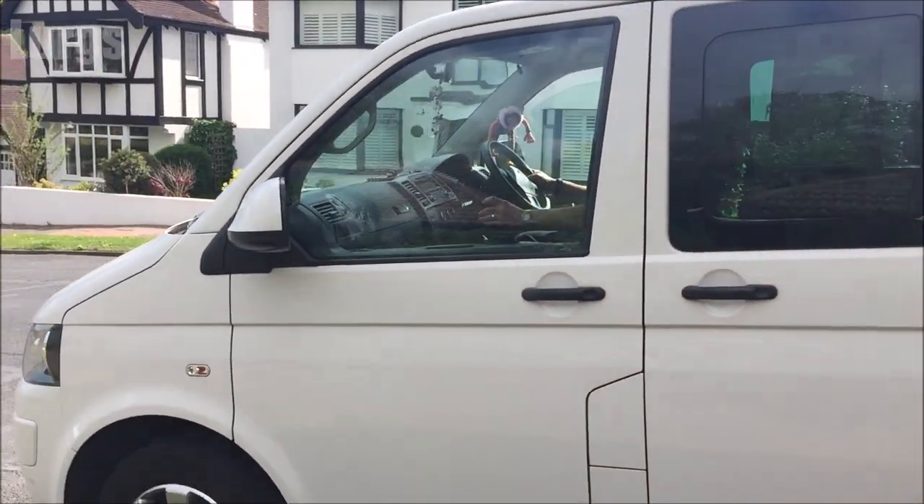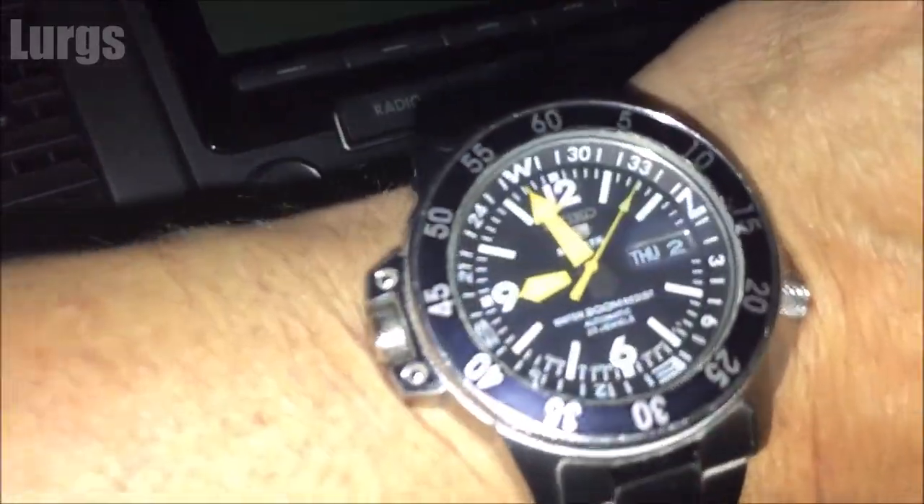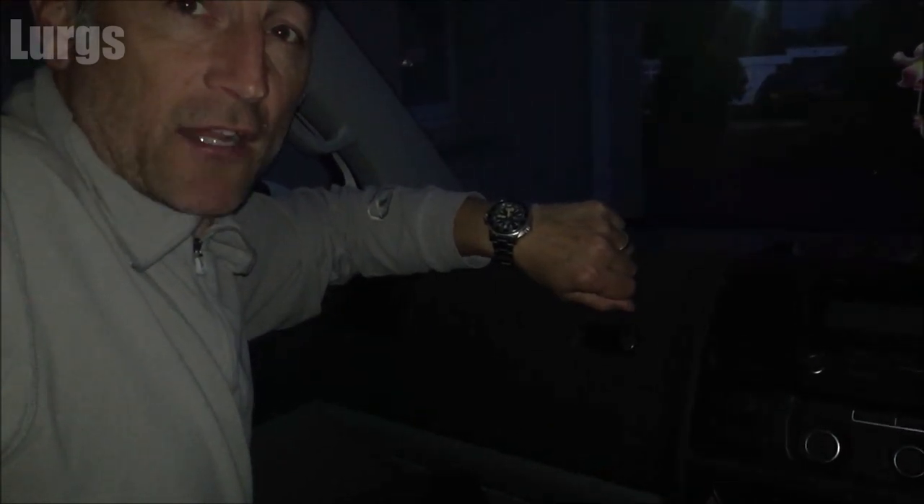The other thing you can do in a van is do your favourite scenes from Point Break — the bank heists. Little hand says it's time to rock and roll.